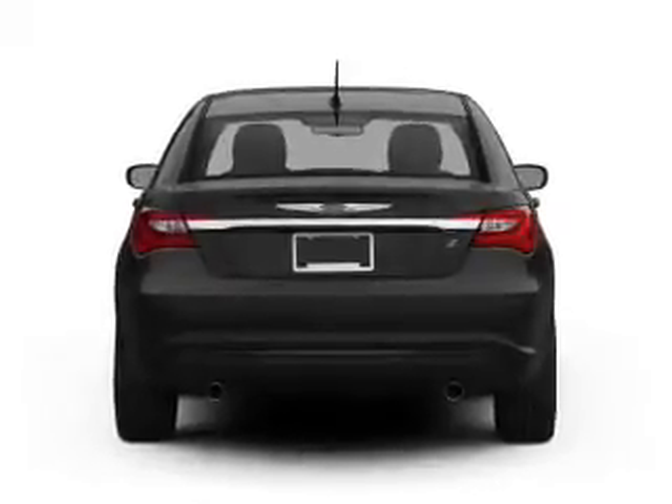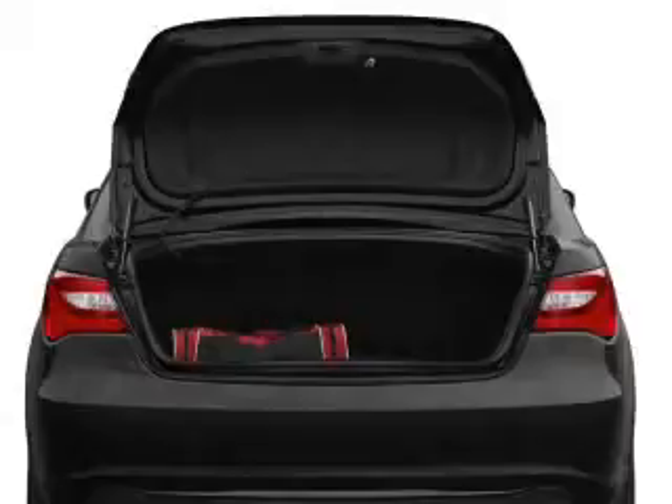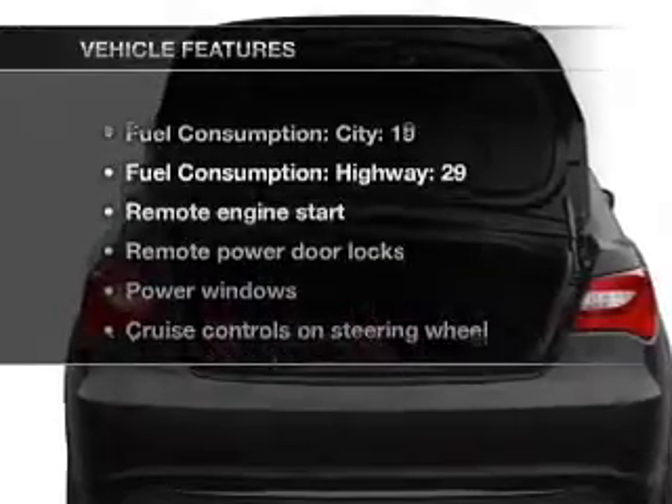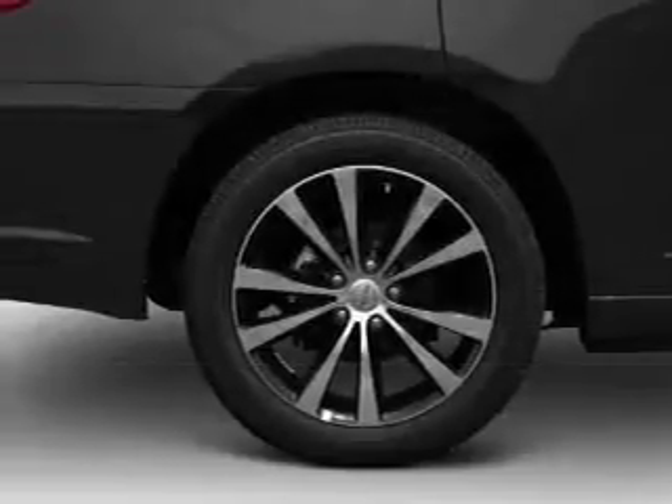Anti-lock brakes help you bring your vehicle to a safe stop. Memory settings are just one of the extras. And with these notable features, you won't want to miss out on the opportunity to own this amazing ride.